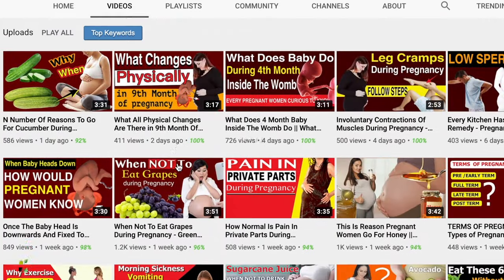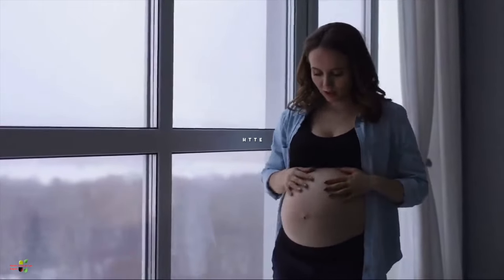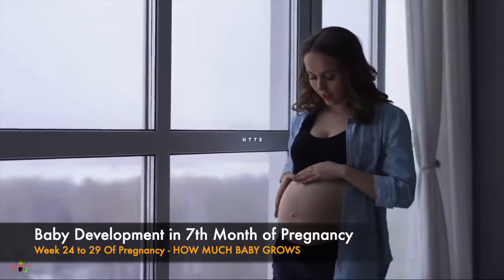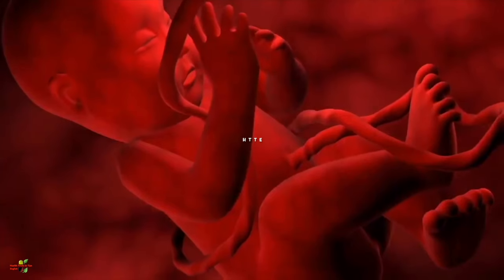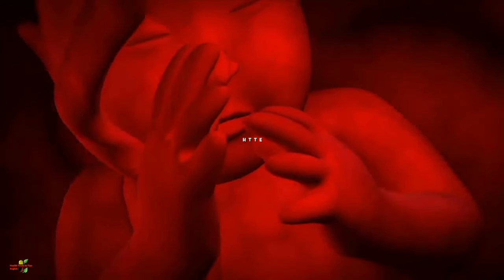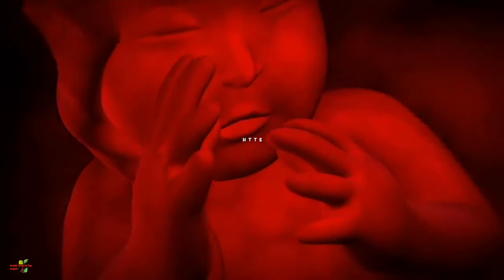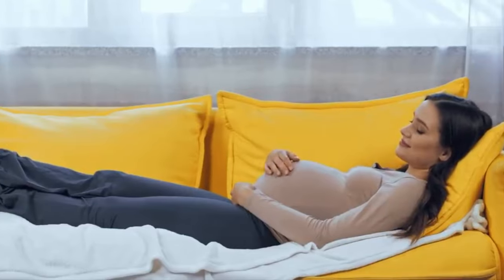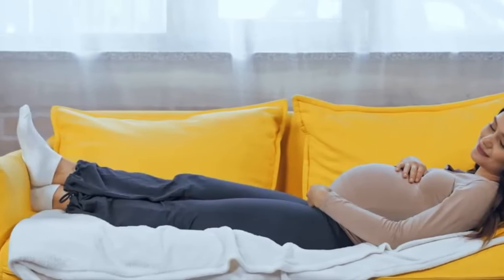Hello guys, welcome to the channel Health Tricks and Tips in English, the best pregnancy-centric channel. In this video we will cover the seventh month of pregnancy — approximately the 24th week till the 29th week — including how much the baby has developed inside the womb, what the baby is doing, and the growth, size, and weight of the baby.